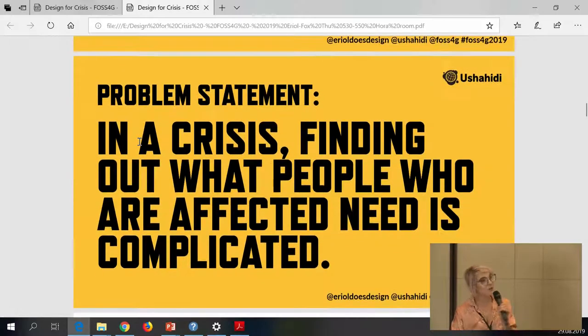The problem statement we were trying to solve with technology: in a crisis, finding out what people who are affected actually need is really complicated. Relief organizations tend to have a certain set of things they can offer — it's a very top-down approach. The community might have those needs, but also more complex ones: not just clean water, but also working electricity, connectivity, and any number of other things. The relief effort can also be quite dispersed and chaotic.